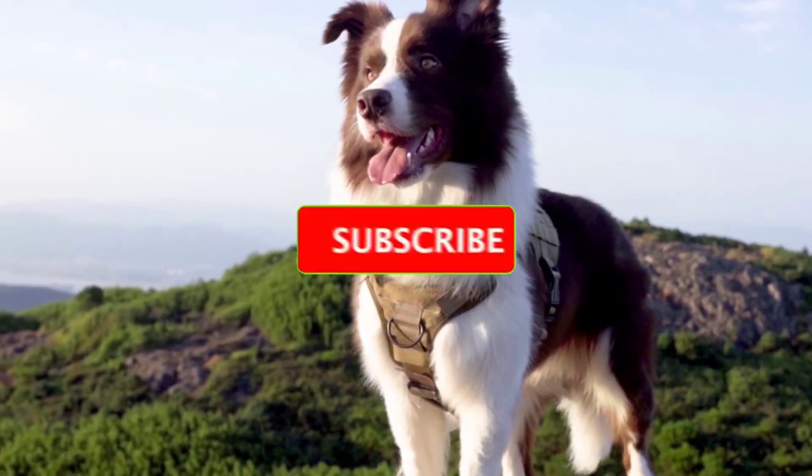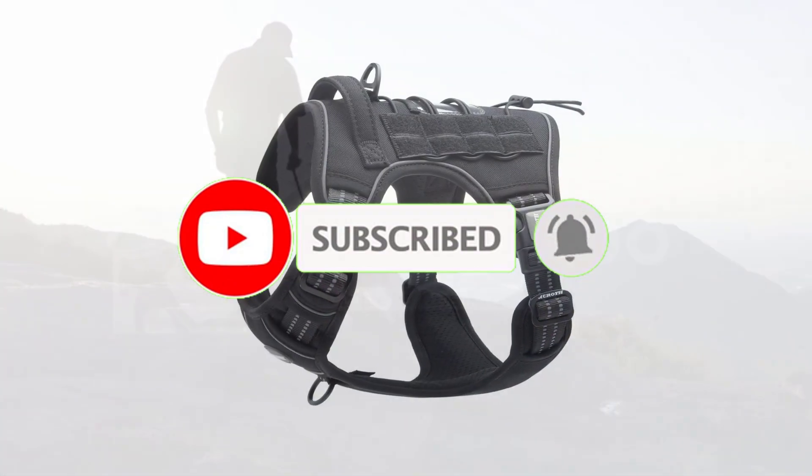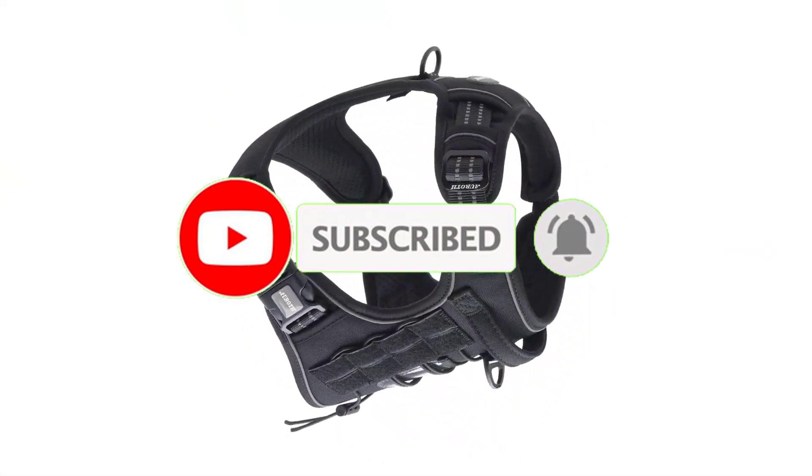Let's get started — but before we get started, make sure to subscribe to our channel and press the bell so you get a notification when we upload new videos.